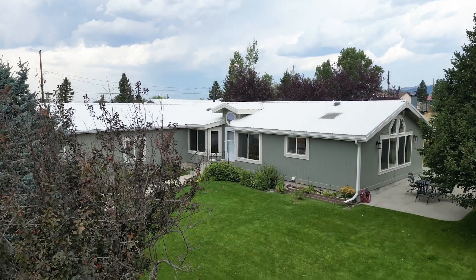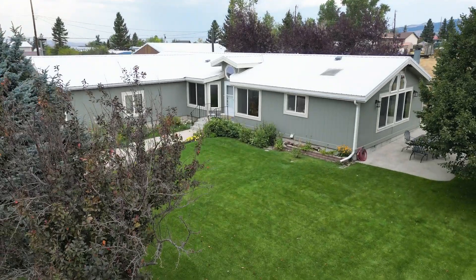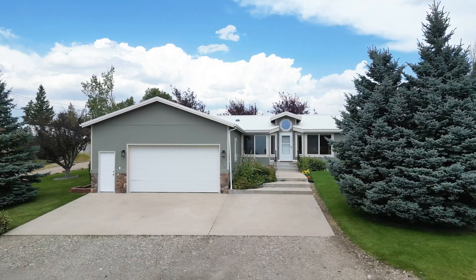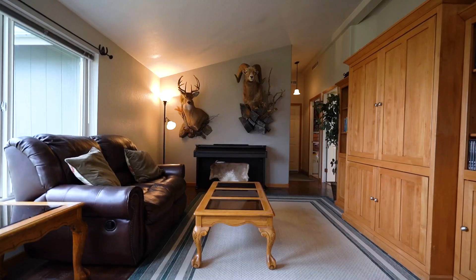With all of these features and the scenic beauty of White Sulphur Springs, this home is a perfect retreat for those who appreciate Montana living at its finest. Once again, I'm Stephanie Thompson with RE-MAX Glacier Country. If you're looking to schedule a showing, or if you're looking for an agent with a great social media presence and a great marketing package, please give me a call. I'd love to get you top dollar for your property. Bye for now!